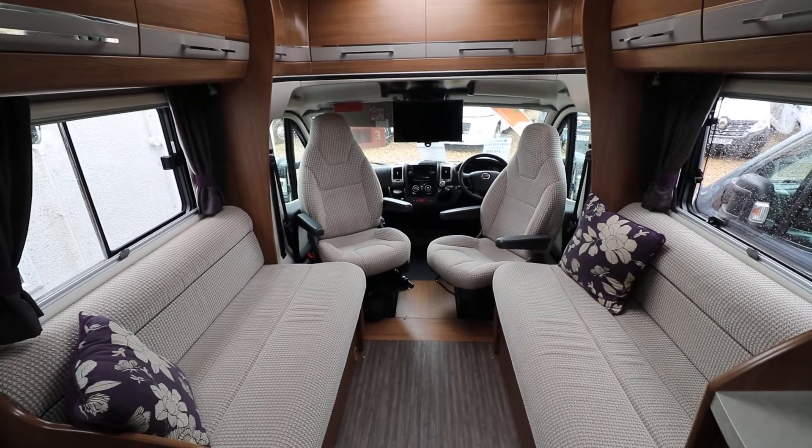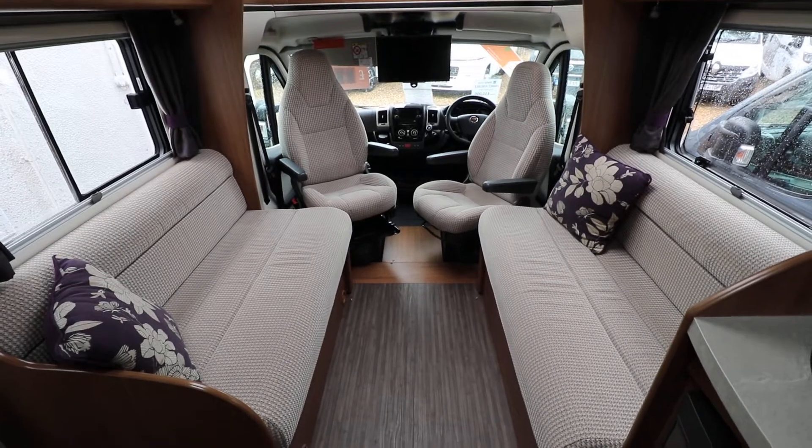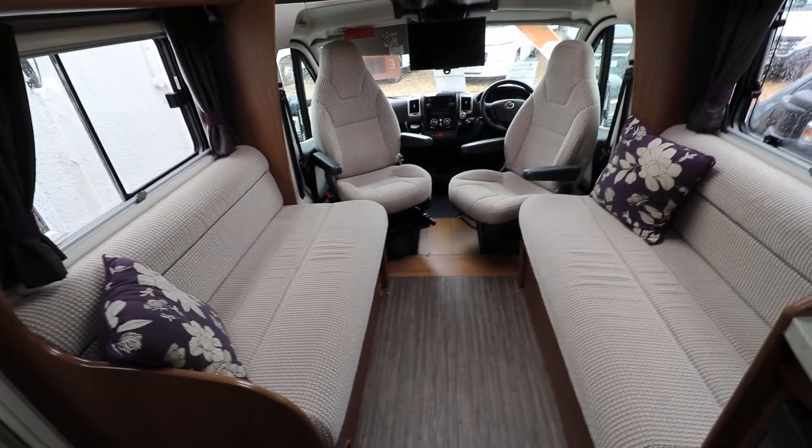Hello, this is Andy Hall from Oatree Motorhomes, and I'm going to show you around this Auto Trail Tracker RS. It's a two berth, it's got 2,000 miles, and it's built on a Fiat.